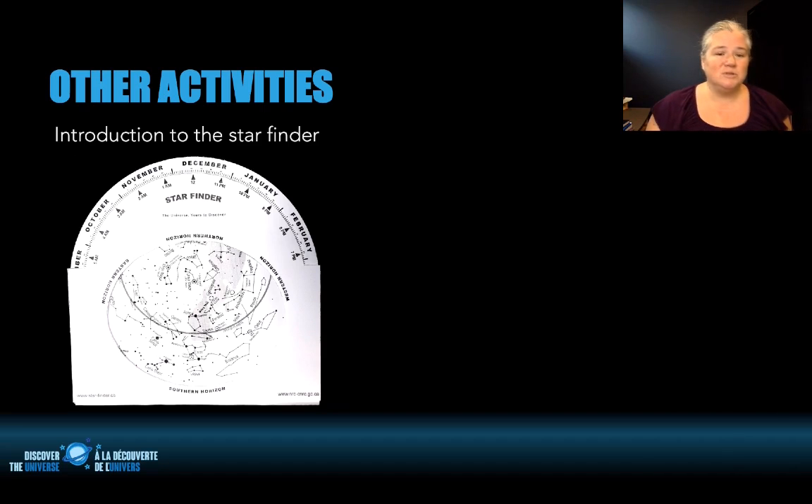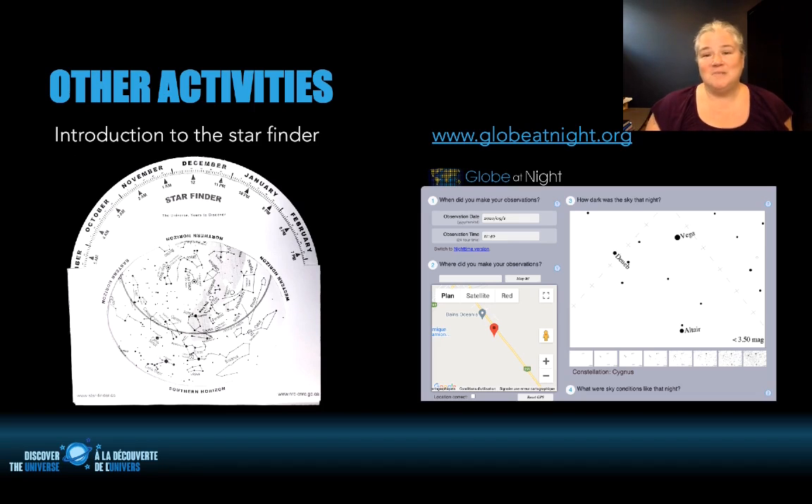To finish, I want to mention some other activities in the document. There's an introduction to the star finder — a simple tool for learning about basic stars and constellations and how to align it by date and time of year. This star finder is meant for latitudes around 45 to 50 degrees north, so it works for southern Canada and Europe as well. If you're in the southern hemisphere, there are many star finders and star maps available online. This one is based on western constellations, though it would be great to discuss constellations from other cultures as well.